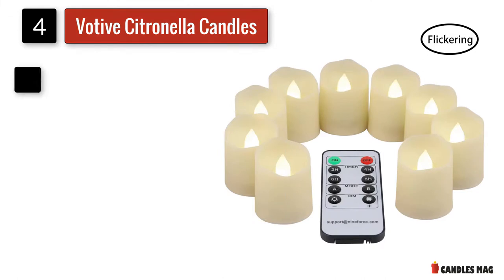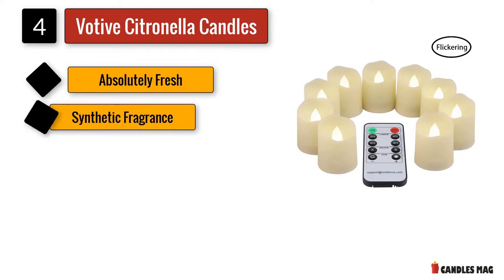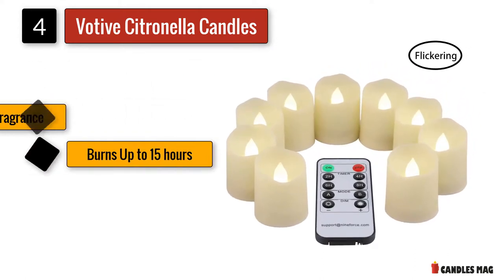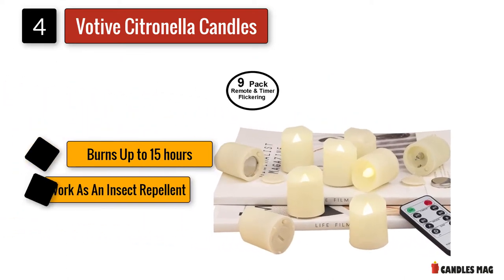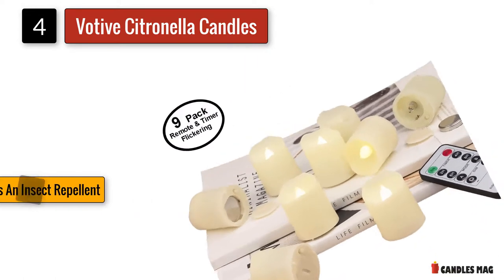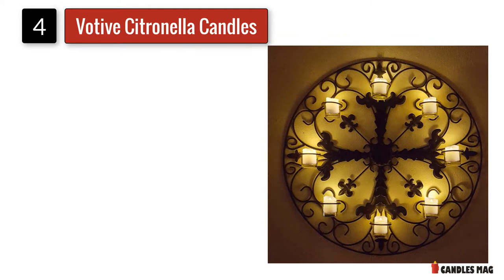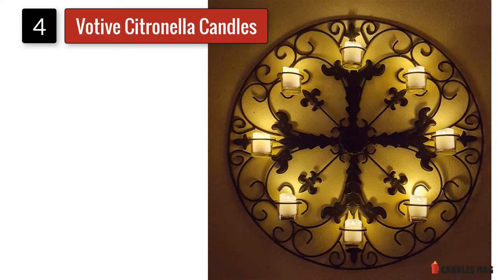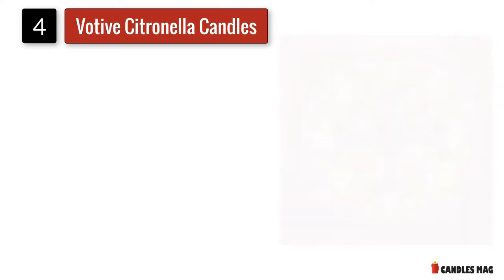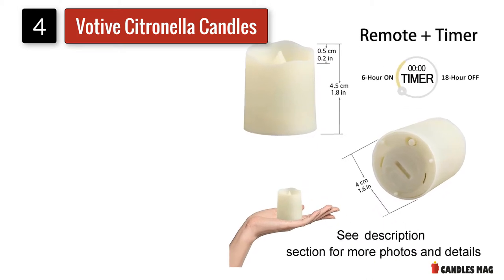Number four: Votive Citronella Scented Candles. These citronella votive candles are made with the highest quality wax and highly scented authentic citronella-infused fragrance ingredients. Made with authentic citronella incense, they create the perfect atmosphere for any occasion with a glowing yellow color. Aside from being a wonderfully addictive citrus scent, it works as an insect repellent to keep insects, bugs, and mosquitoes away. These bright yellow candles will make a real summer atmosphere anywhere you place them.